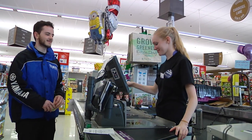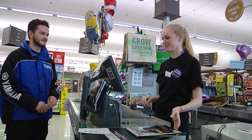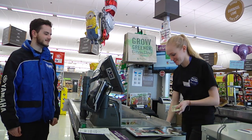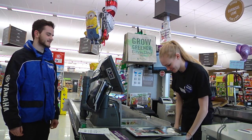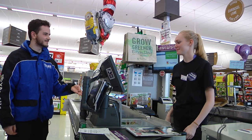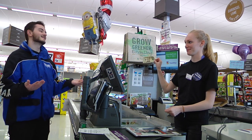A helpful hint that cashiers have adopted is leaving the cash they are given by the customer on top of their drawer. This way, if the customer tries to say 'wait, I gave you a 50,' you can say 'no, you gave me a 20 — it's right here.'